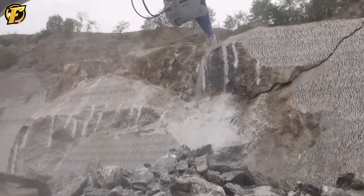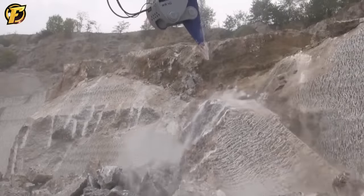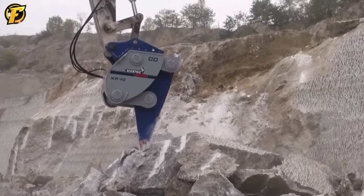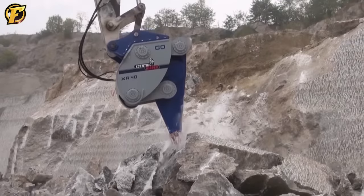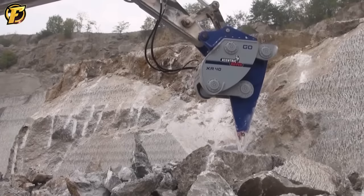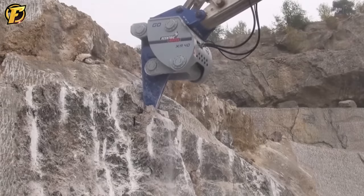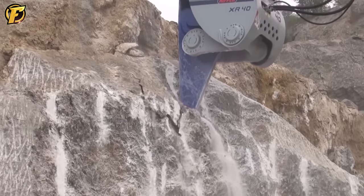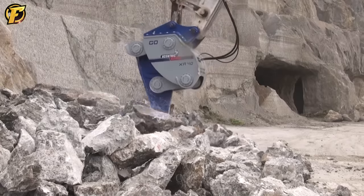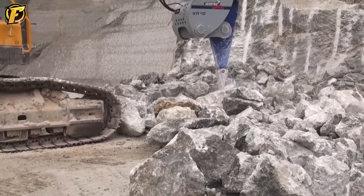The Eccentric Ripper XR-40 is a powerful machine designed to destroy hard rocks efficiently. It is widely used in the mining, construction, and demolition industries with a production capacity of up to 250 tons per hour. This demonstrates its ability to excavate and break hard rocks using a specialized Ripper attachment, which is large and sharp in design. Additionally, the Eccentric Ripper XR-40 can excavate large rocks with dimensions of up to 400 mm x 400 mm, achieving a production capacity of up to 130 tons per hour, highlighting its versatility and efficiency.